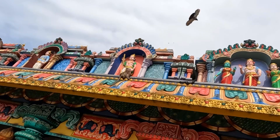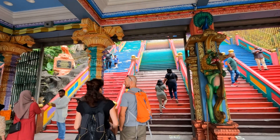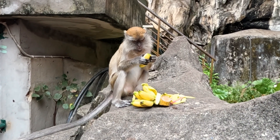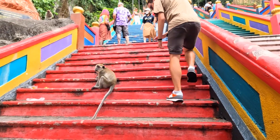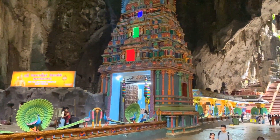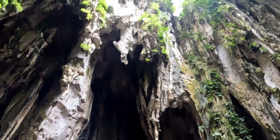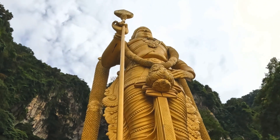I'm ready to try some roti chanai. So we've just left the caves and we've jumped on this train back to KL Central. Batu Caves is the name of the place if you want to go visit. We've managed to work up a heck of an appetite walking up and down those 272 steps though.